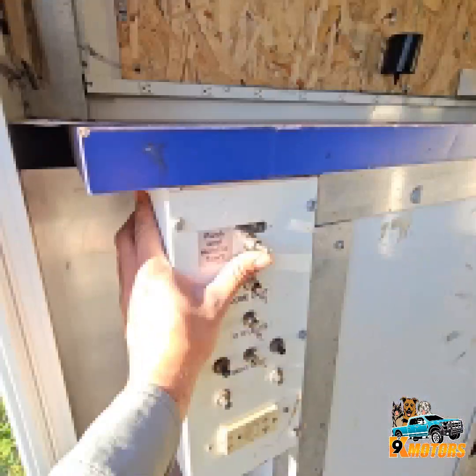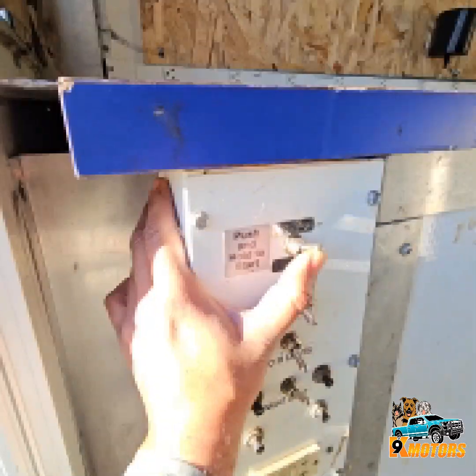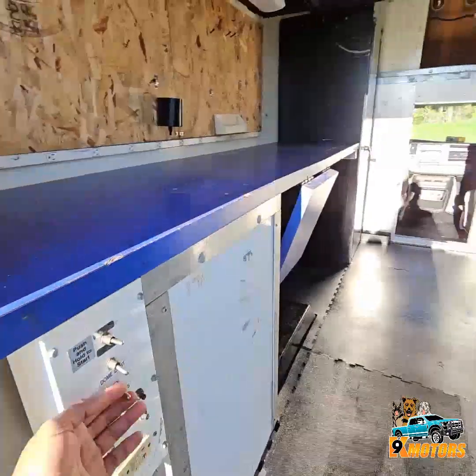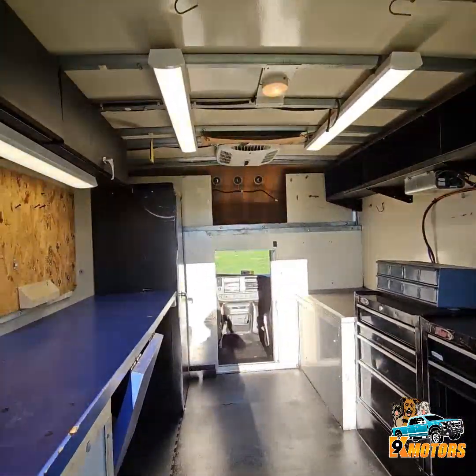You turn on the generator here — it's on. Turn on the lights. AC.